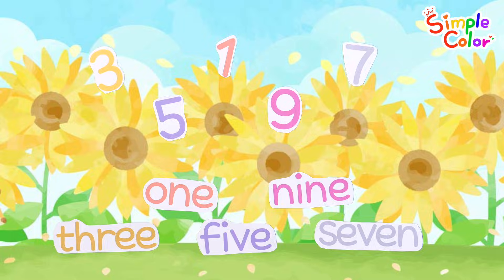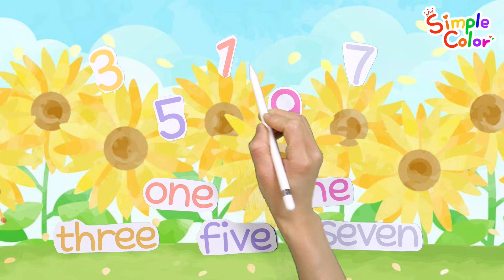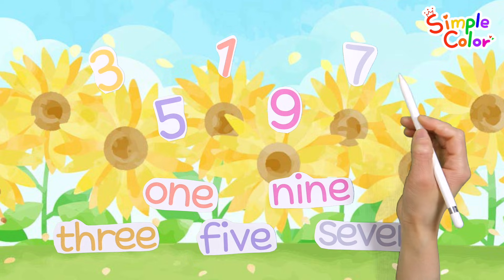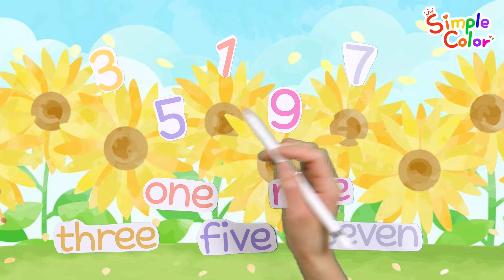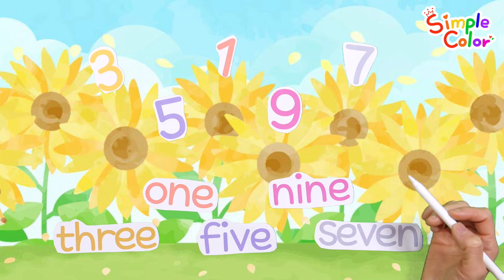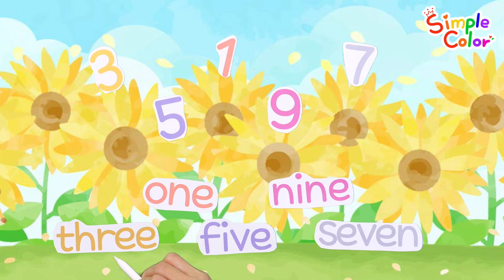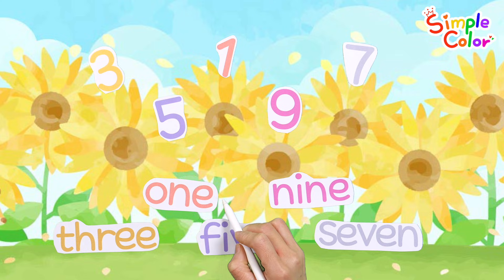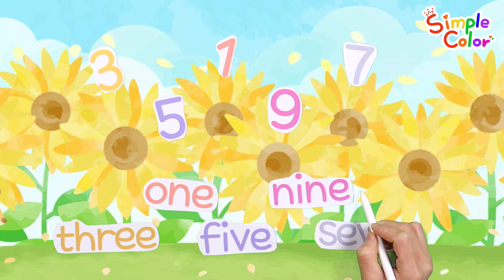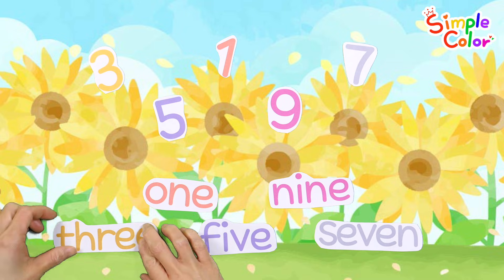Good job! Let's read the numbers and names one by one. 3, 1, 7, 5, 9. Good job! 3, 1, 5, 9, 7. Very good!